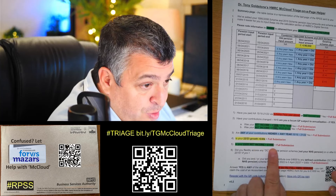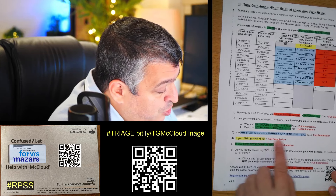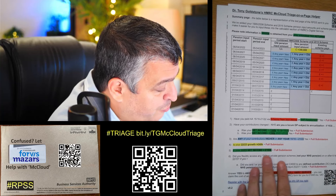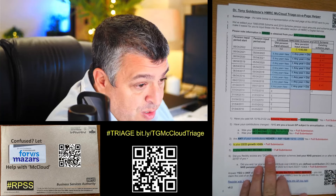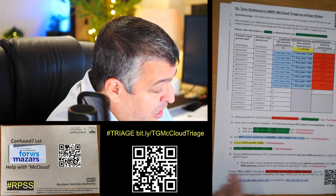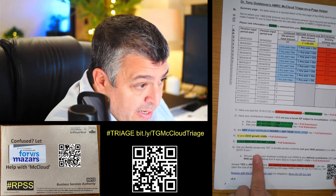Question five: is your net income in that same tax year 2022/23 above £190,000? HMRC have set it deliberately below £200k to try and make sure that people are correctly calculating threshold and adjusted income. If it's above £190k, that's a fail for net income and you need to use the full tool.